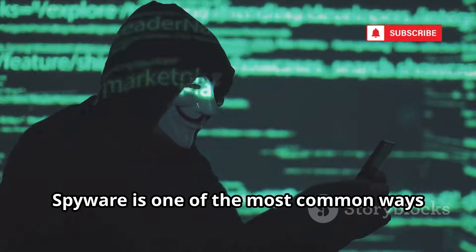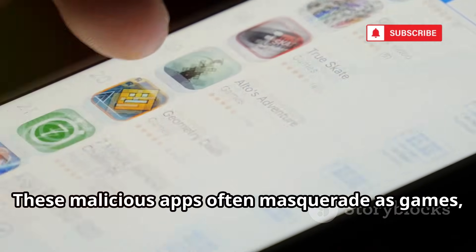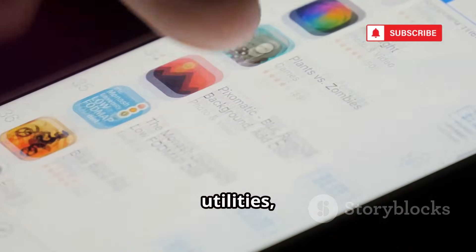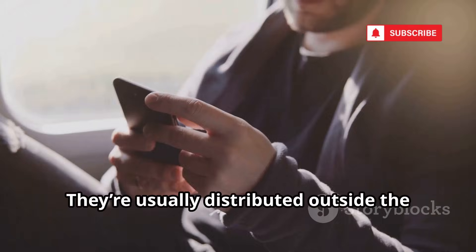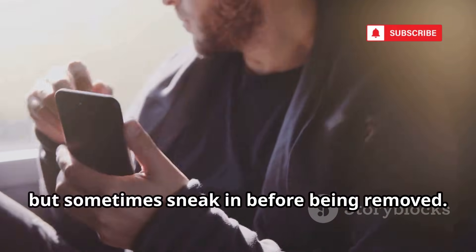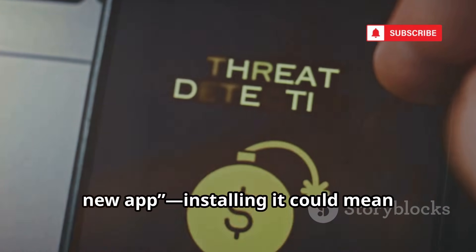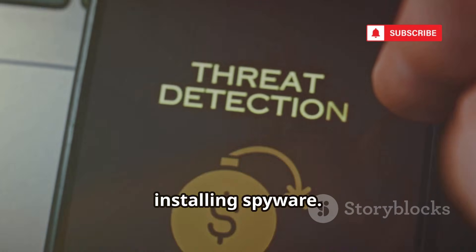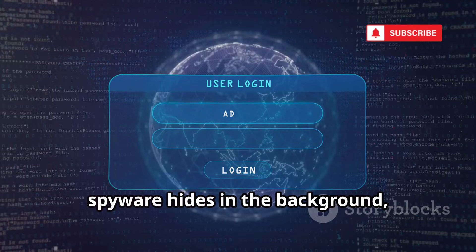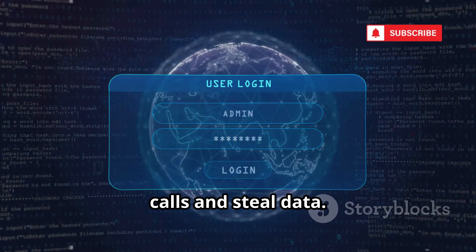Spyware is one of the most common ways hackers listen to your calls. These malicious apps often masquerade as games, utilities, or even fake versions of popular apps. They're usually distributed outside the Google Play Store, but sometimes sneak in before being removed. A hacker might send you a link to a cool new app — installing it could mean installing spyware. Once on your phone, spyware hides in the background, using permissions you granted to record calls and steal data.